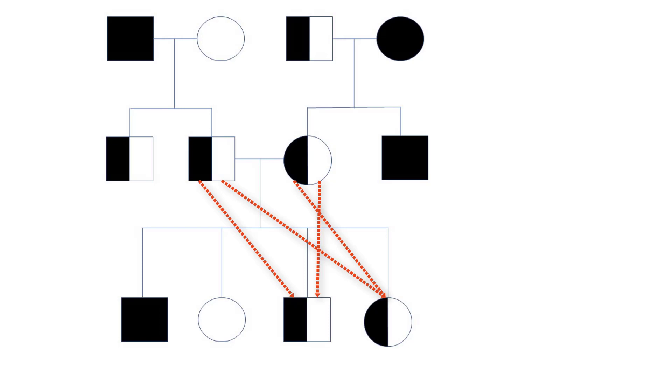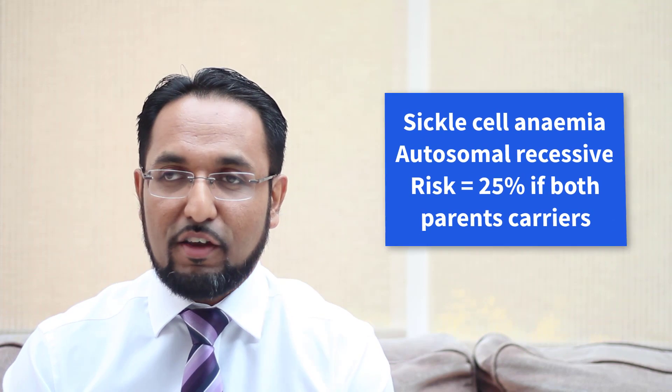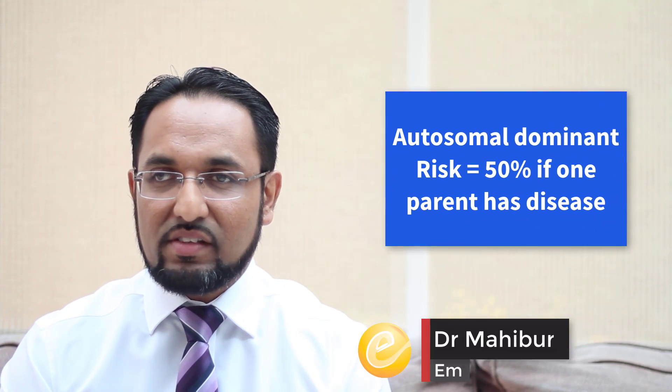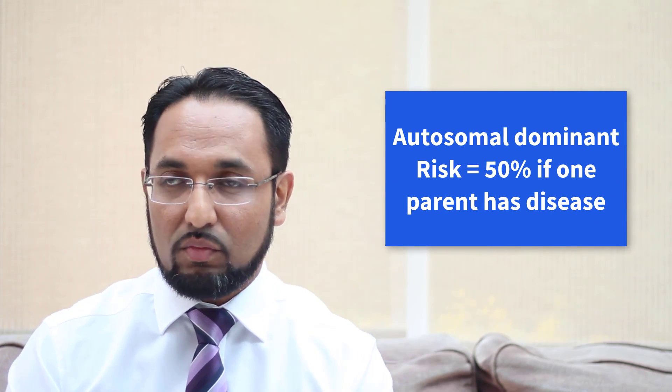So for autosomal recessive, the risk of any child having the condition if both parents are carriers is 25%. If it were an autosomal dominant condition, and one parent has it and the other doesn't, then the risk is 50% that they'll have the disease and 50% that they won't.